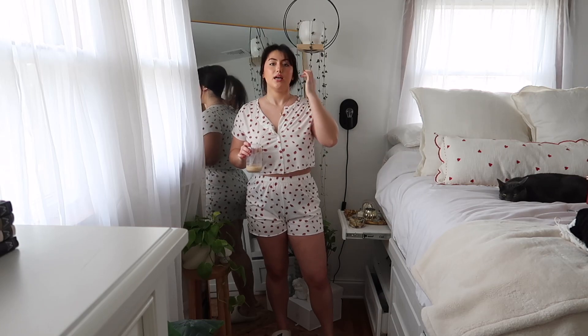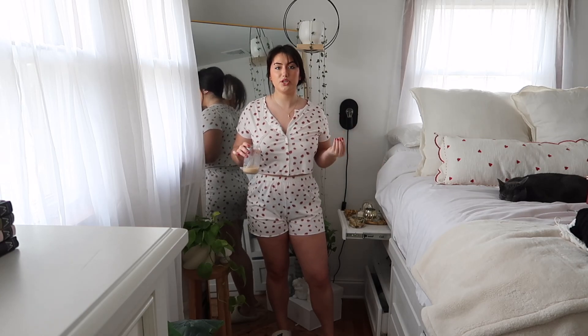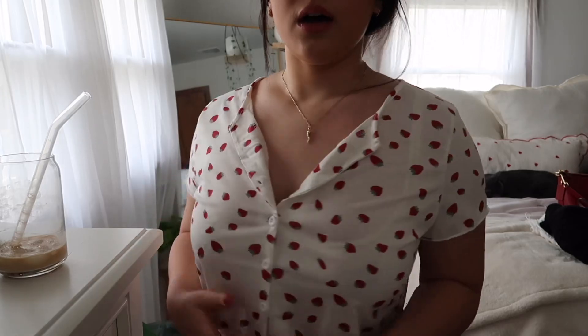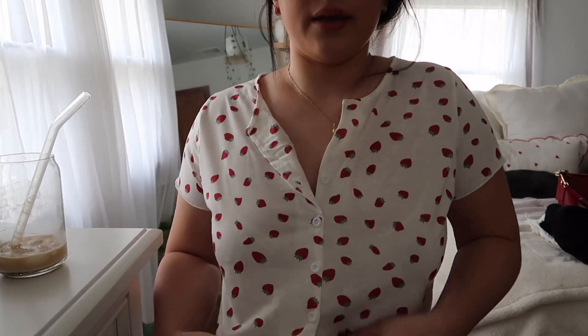Outfit number one is for your Galentine's Day night in, girls' night in, or with your significant other if you guys maybe don't like going out or doing anything fancy but you want a cute little outfit. Maybe you're having a movie night, some snacks, whatever it is. These pajamas are the cutest thing ever and you really can't go wrong with cute pajamas for a night in on Valentine's Day. They have this adorable little strawberry pattern on them — super comfy, super lightweight. I love them.